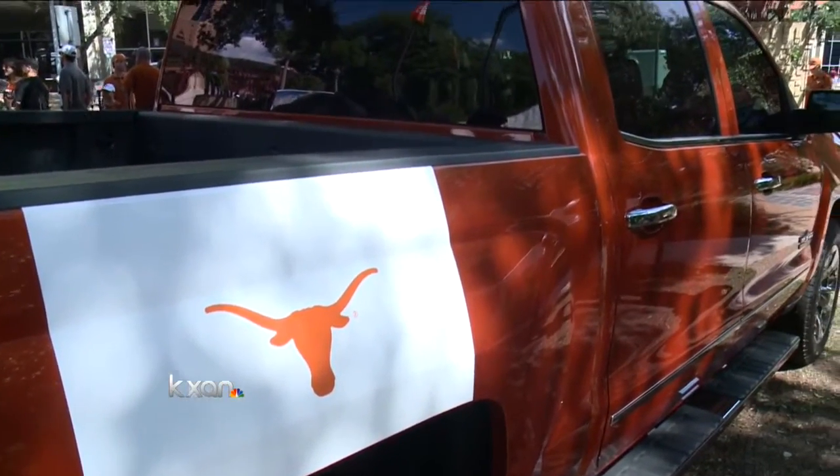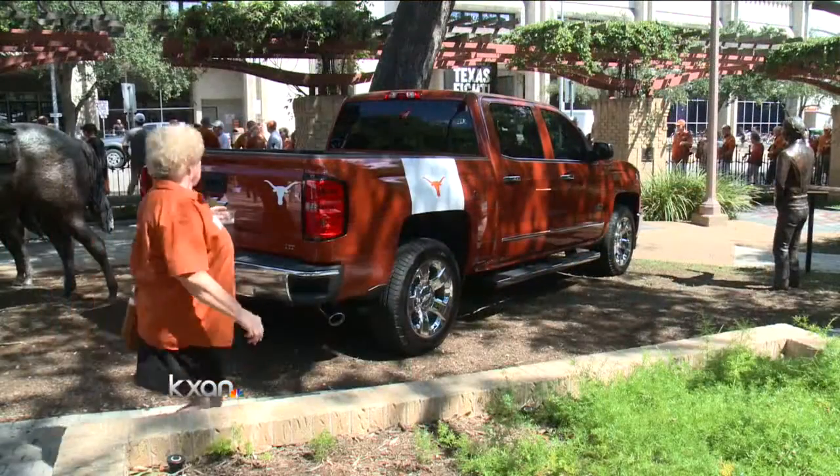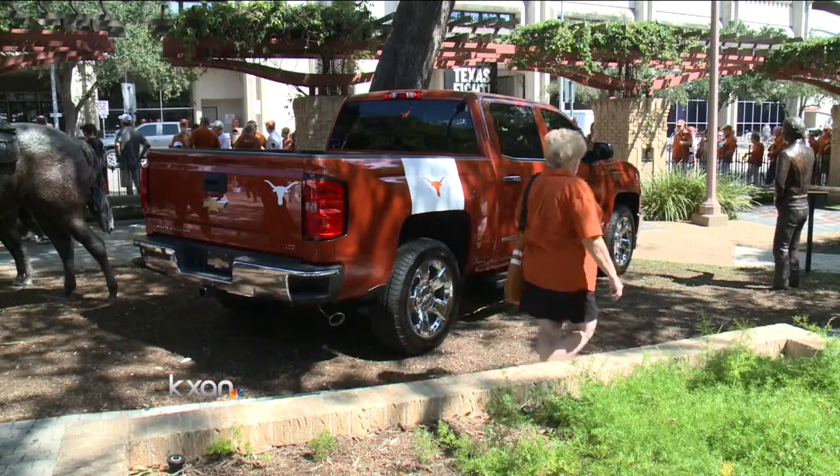And if you are thinking about rocking it out in this UT ride, you are going to have to come up with about $50,000.